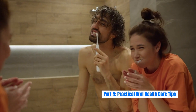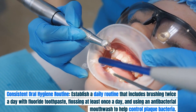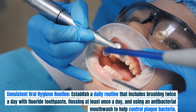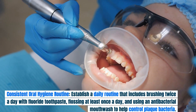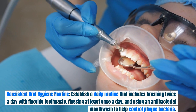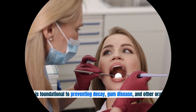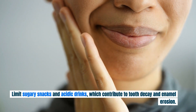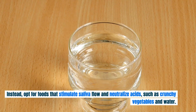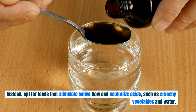Part 4: Practical Oral Health Care Tips. Establish a daily routine that includes brushing twice a day with fluoride toothpaste, flossing at least once a day, and using an antibacterial mouthwash to help control plaque bacteria. This routine is foundational to preventing decay, gum disease, and other oral health issues. Make conscious food choices to protect your teeth — limit sugary snacks and acidic drinks, and opt for foods that stimulate saliva flow and neutralize acids, such as crunchy vegetables and water.